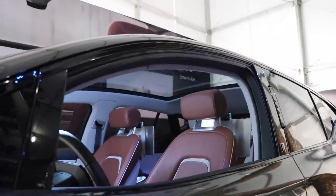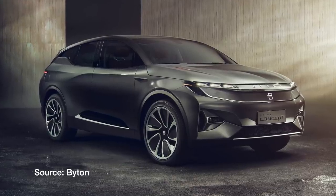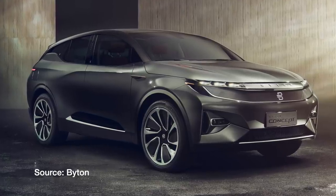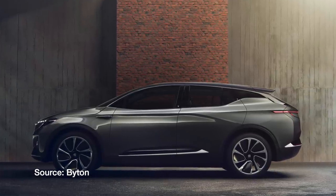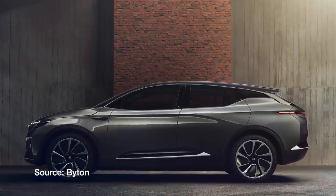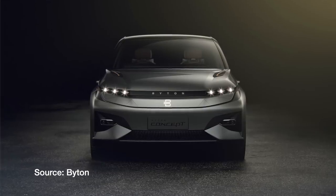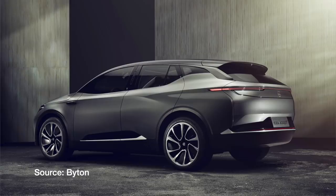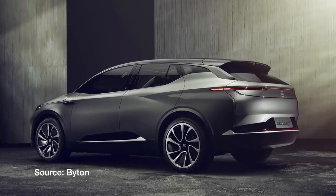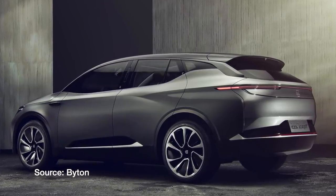It will include a 1,000 megabit per second data speed and from day one will include level three autonomy. The size of this vehicle seems closer to a Tesla Model X than a Model S, with a length of 191 inches. The Model X is 198 inches and the Model S is 196 inches, so both of Tesla's premium offerings are longer. The height of the M-Byte will be 65 inches — the Model X is 66 and the Model S is 56 — with a wheelbase of 116 inches, compared to the Model X at 116.7 and the S at 116.5 inches.